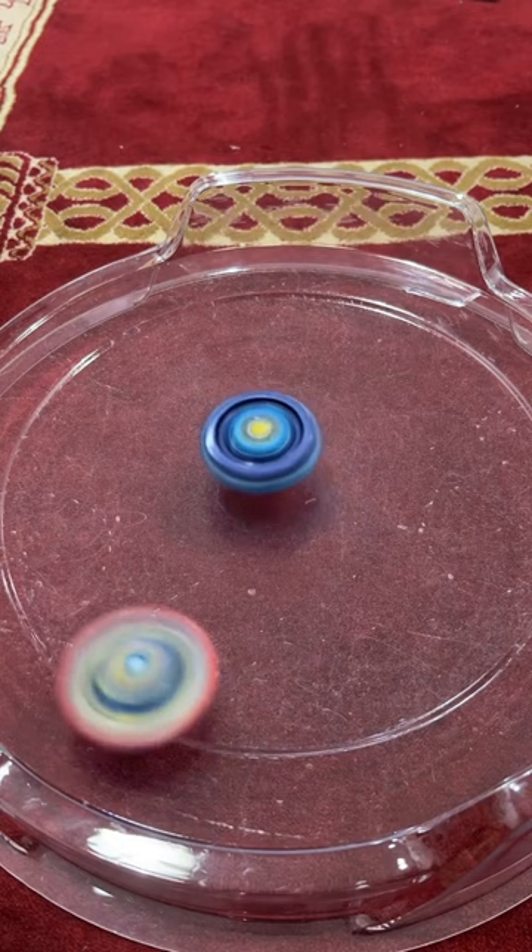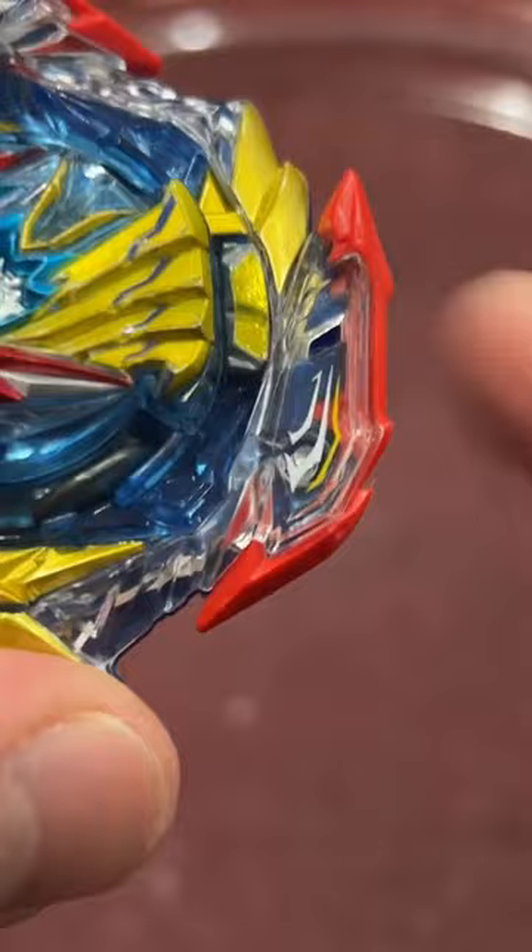And number one, Ultimate Valkyrie. This thing hits like a tank. The rubber blades cause high recoil attacks. The only issue being the rubber flat tip was hard to control.